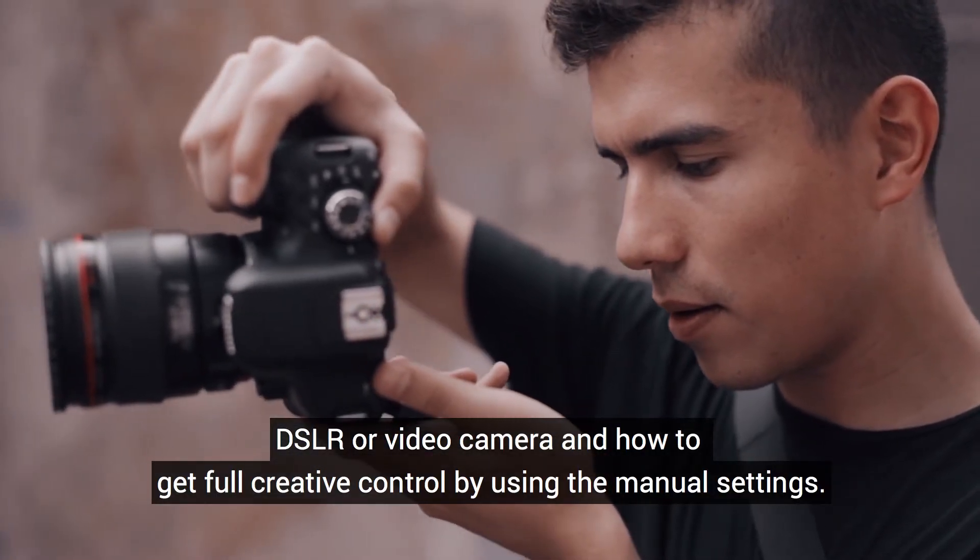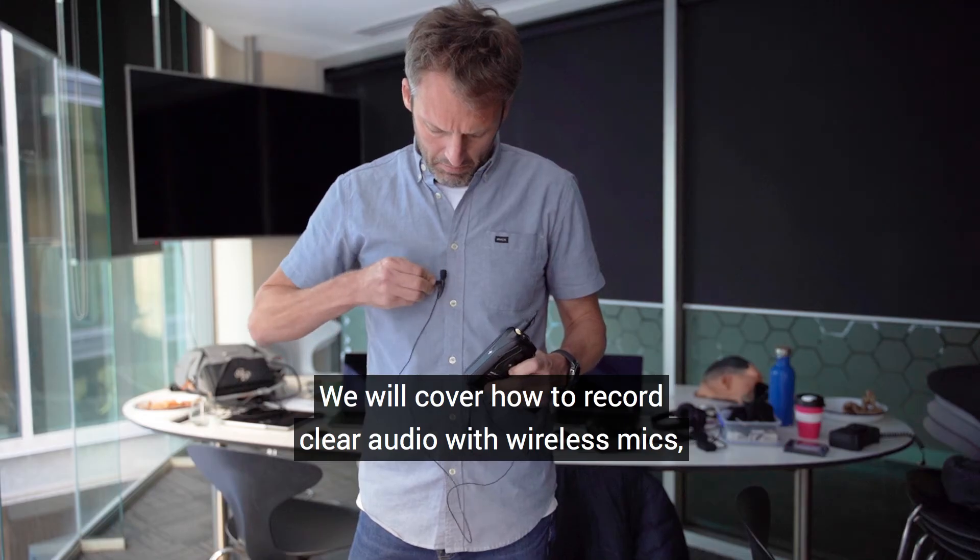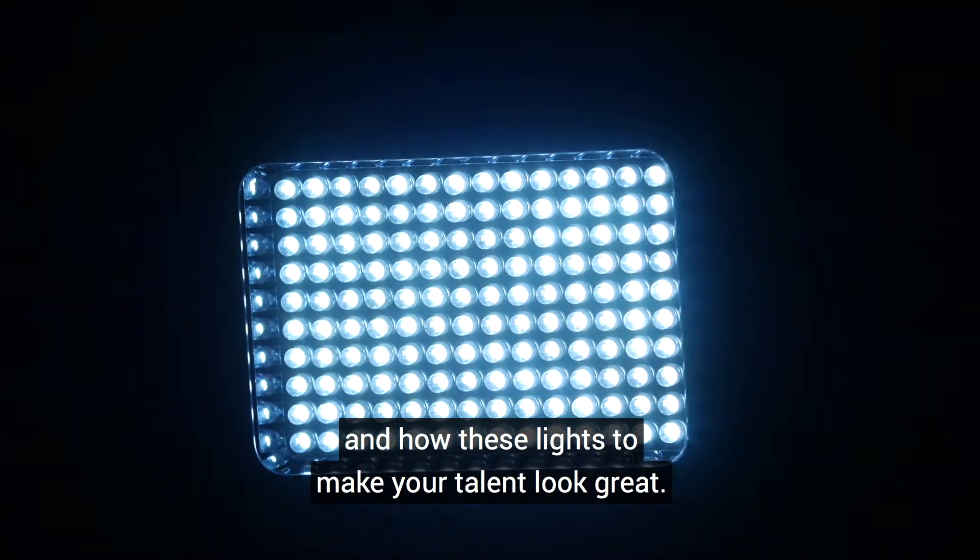You'll learn how to choose the best settings on your smartphone, DSLR or video camera, and how to get full creative control by using the manual settings. We'll cover how to record clear audio with wireless mics and how to use lights to make your talent look great.